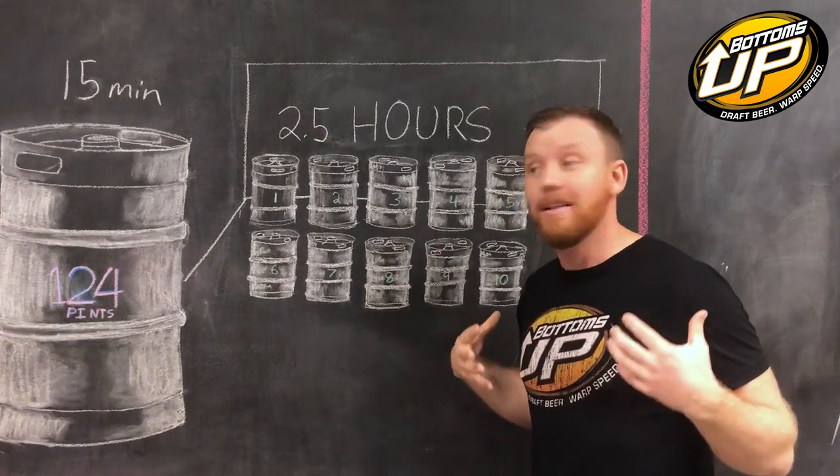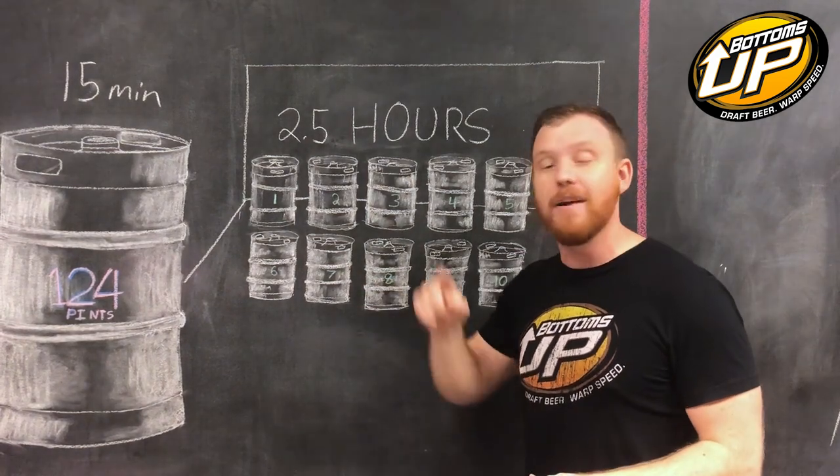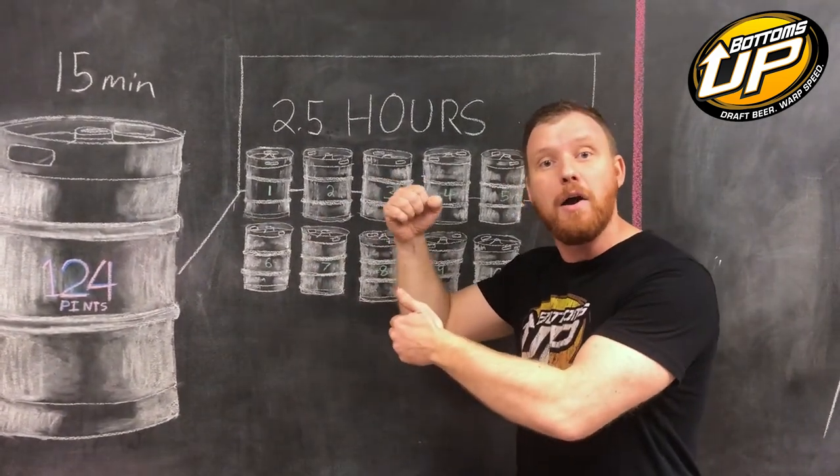How much money are you leaving on the table because you're stuck there pouring beer? Give us a call. Let us help you put that money where it belongs — in your bank account instead of in your customers' pockets walking out the door because you were stuck there pouring beer.